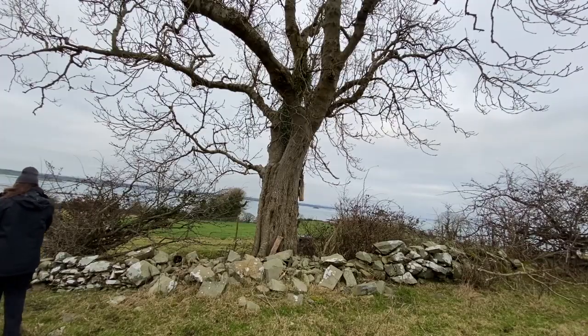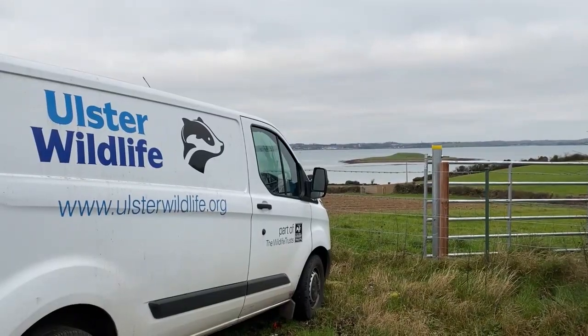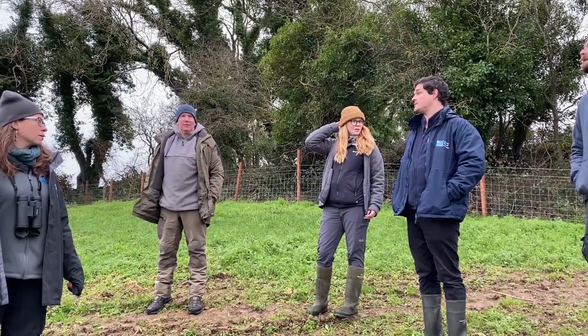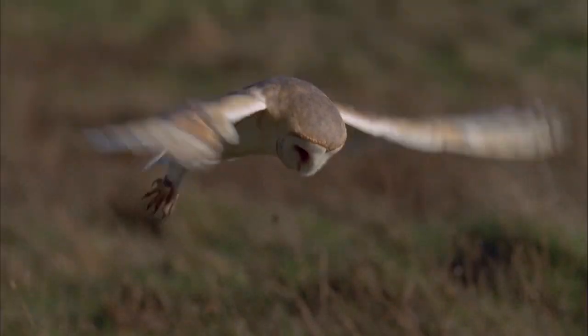The other thing is there are some good mature trees on this site that are just perfect for putting up barn owl boxes. So we got in touch with our friends at Ulster Wildlife — they've come down today and they're going to be putting up a couple of boxes. There are fewer than 30 pairs of barn owl left in Northern Ireland, and it's really important that we give them as much support and help as we can.